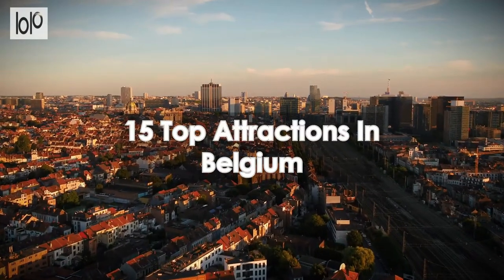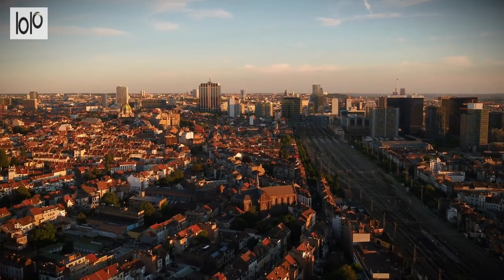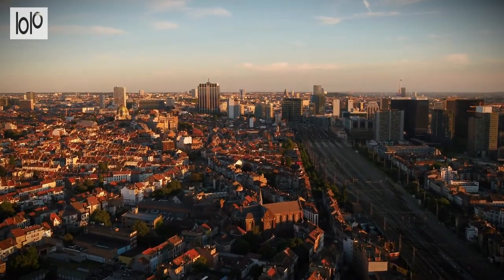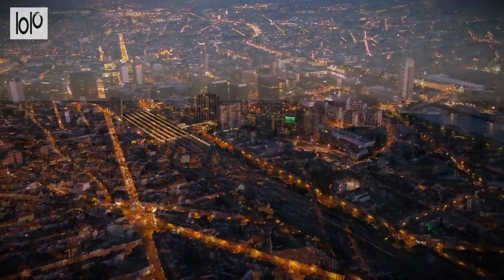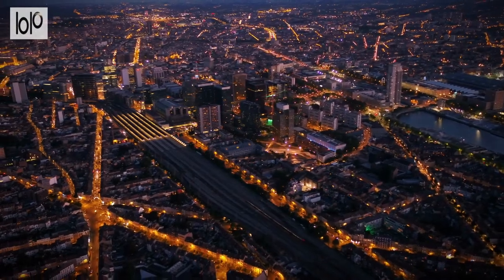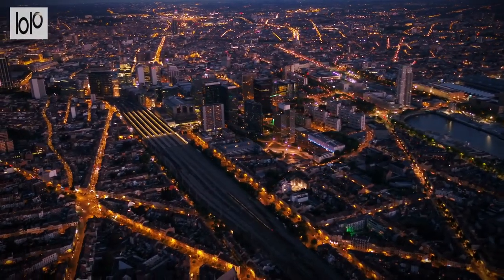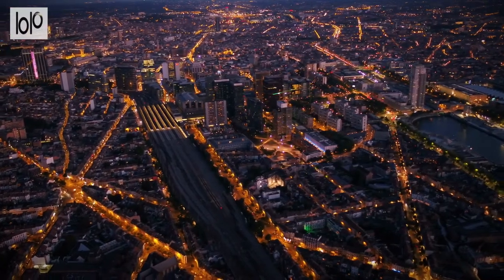15 Top Attractions in Belgium. Belgium has an unexpectedly large number of tourist attractions, ranging from beautiful natural settings to historic landmarks and cultural attractions. Whether you're interested in ancient or modern history, Belgium packs a lot of European heritage within a bite-sized piece of land.